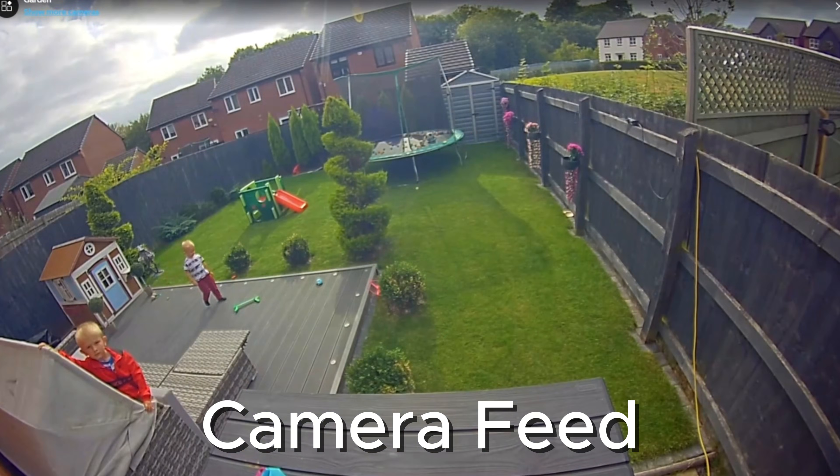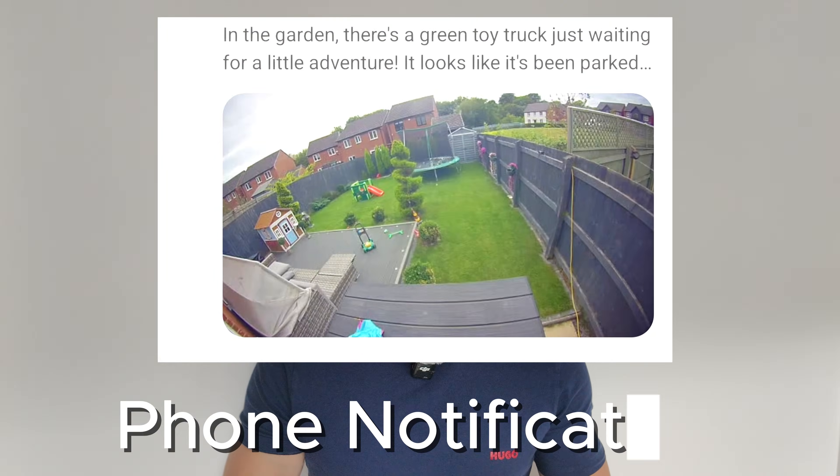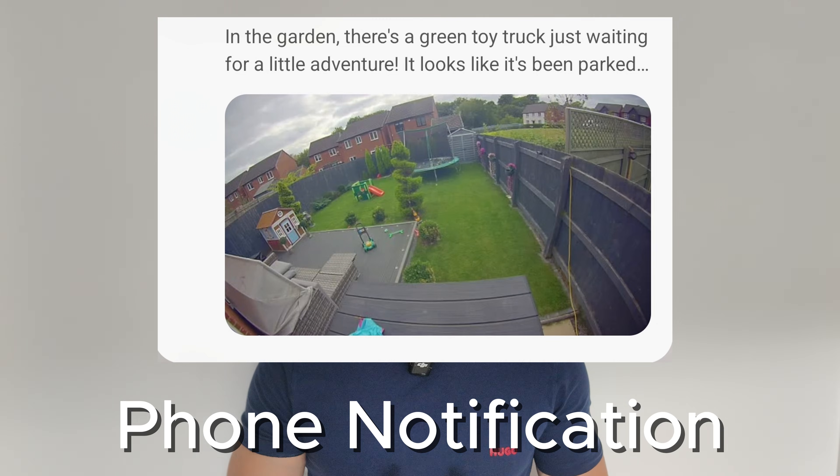LLM Vision can analyze images and videos from my cameras, work out what's happening, and then update my Home Assistant with that information. I can get notifications, voice announcements, or even trigger automations. Today I'm going to show you some examples of how it can be applied — from identifying people, to protecting packages, keeping an eye on the kids, and even solving a little mystery.